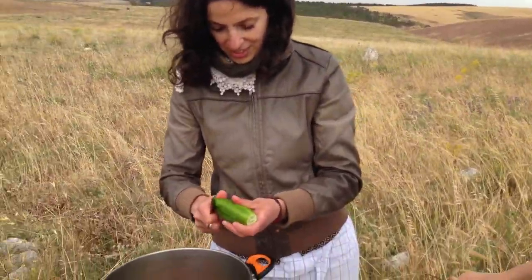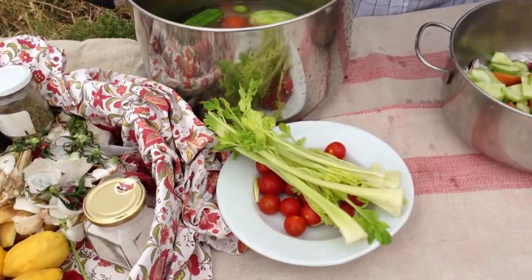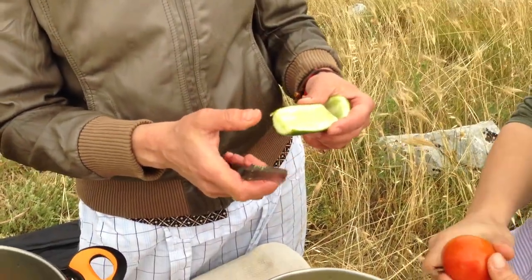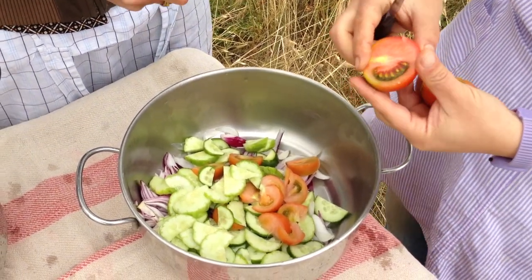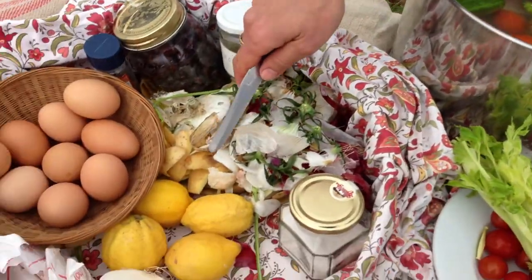And the ingredients you're putting in here — what is it? Chicory? No, this is carosello. It's like cucumber. Then tomatoes, onions — raw onions. Garlic? No, without garlic.